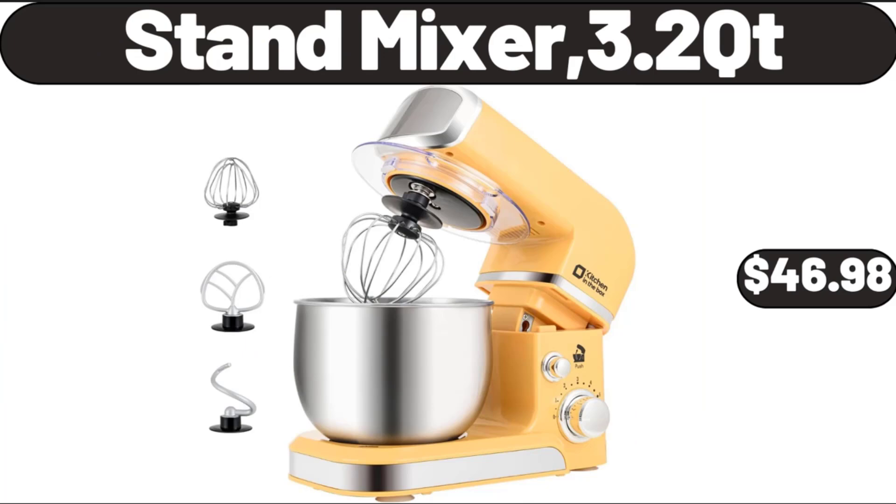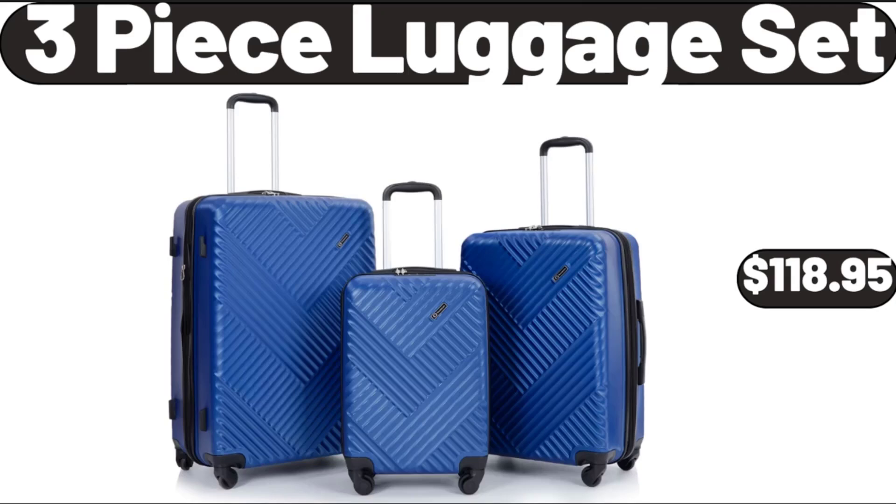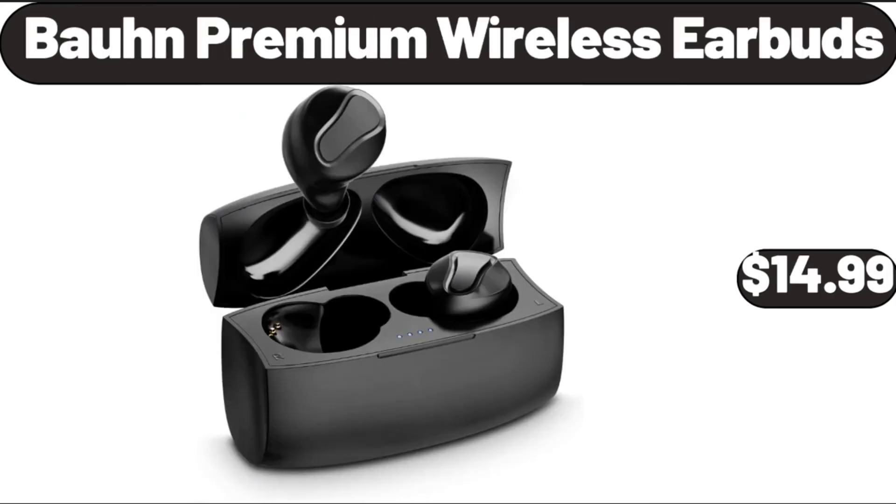Stand Mixer, 3.2 QT, $46.98. 3-Piece Luggage Set, $118.95.